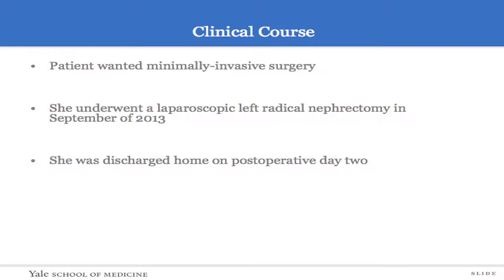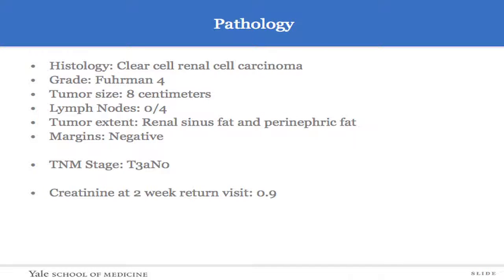She was discharged home on post-op day two. Her histology was actually quite aggressive. It was clear cell renal cell carcinoma, Fuhrman grade four, eight centimeters in size. There were four lymph nodes in the hilum that were all negative, and it extended to renal sinus fat and perinephric fat. She has a T3A N0 renal cell carcinoma.